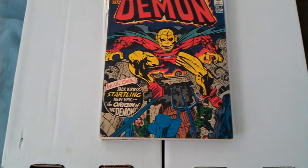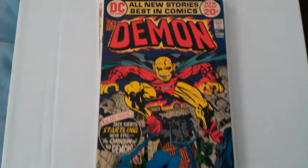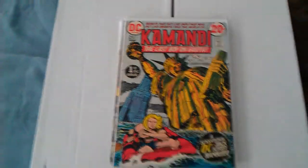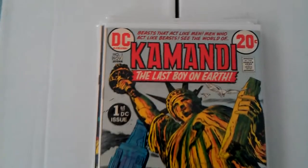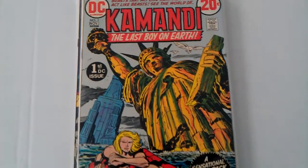Number one. This one's in pretty decent shape. I just love that cover. Kamandi, the Last Boy on Earth, number one. This one's in real good shape. Pretty cool.